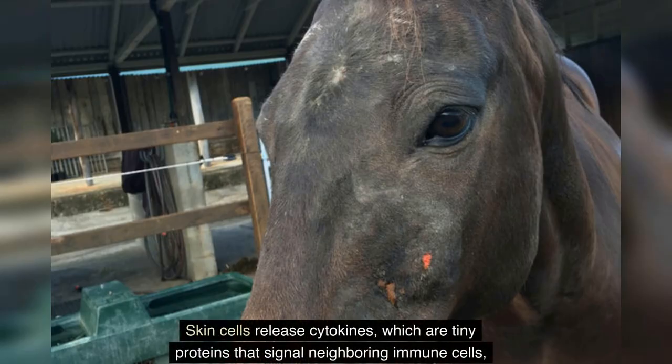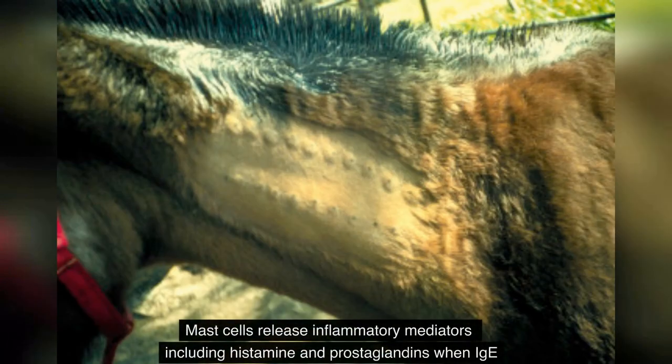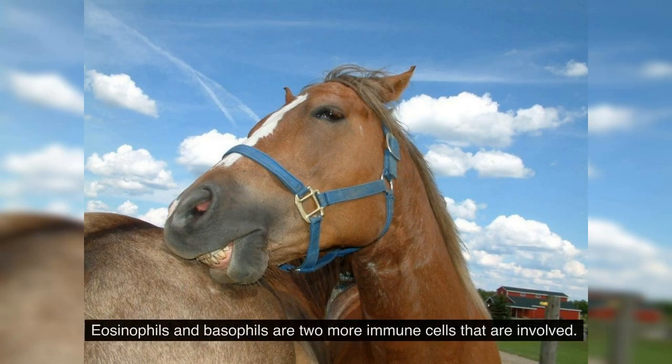Skin cells release cytokines — tiny proteins that signal neighboring immune cells — activating them to generate immunoglobulin E (IgE), the main allergen-specific antibody. Mast cells in the skin then contain this allergen-specific IgE. When IgE attaches to the allergen salivary proteins, mast cells release inflammatory mediators including histamine and prostaglandins, starting an allergic reaction. The release of histamine is what makes the skin itchy; eosinophils and basophils are two more immune cells involved.